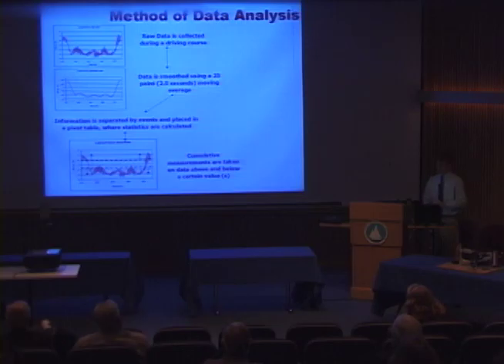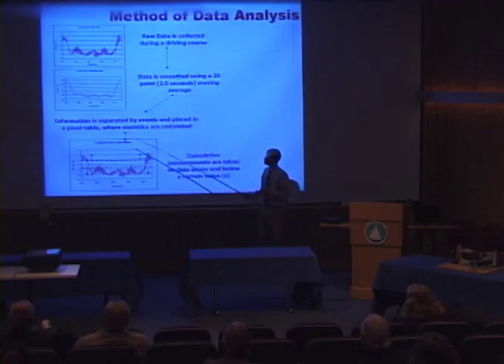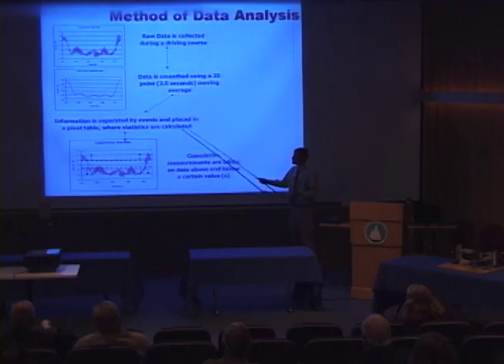This is an example of how the data was collected — a short turn, likely a tight spin — and this is what the raw data looks like when it comes into the computer. To remove small high-frequency vibrations, the data was smoothed using a twenty-five-point moving average, later changed to a twelve-point moving average when less data was sampled. The information is then separated into events through the event logger and placed into a pivot table where various statistics are calculated — mean, standard deviation, minimums and maximums, and other statistics.